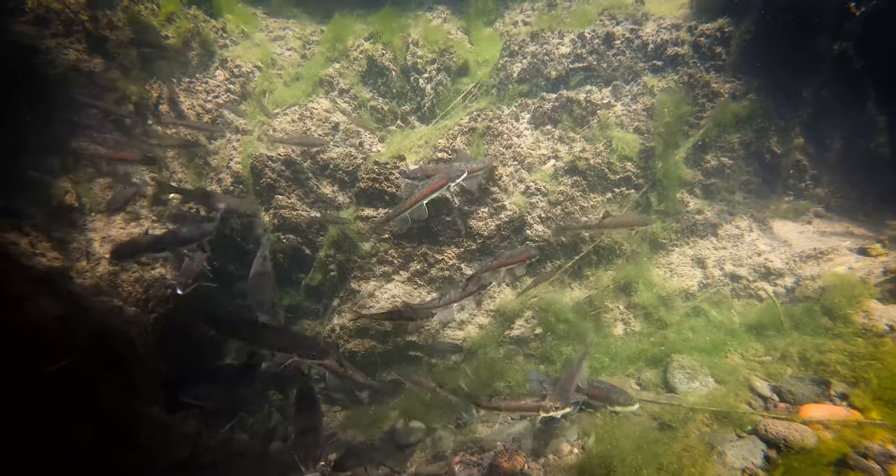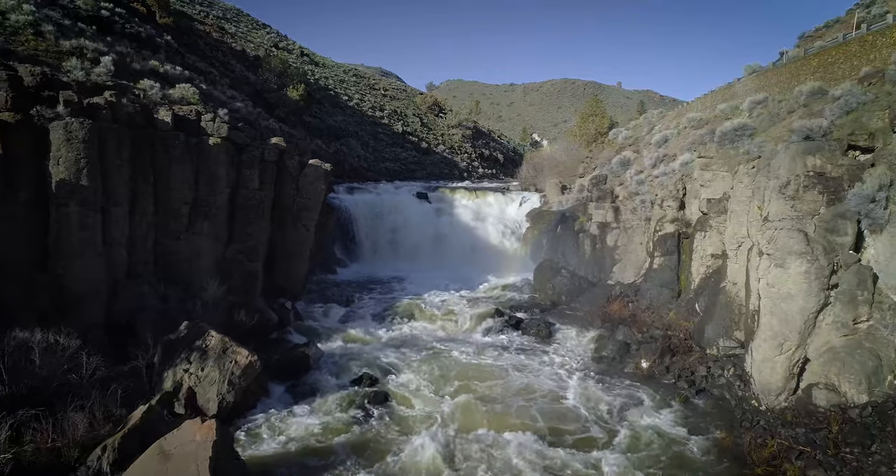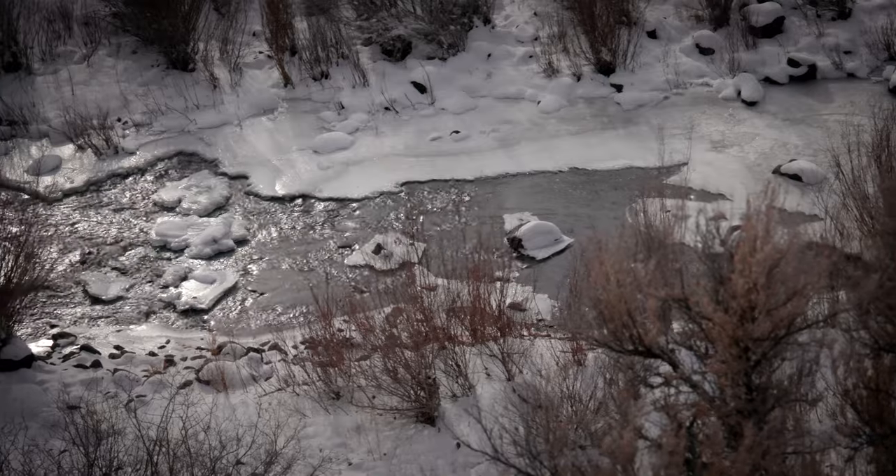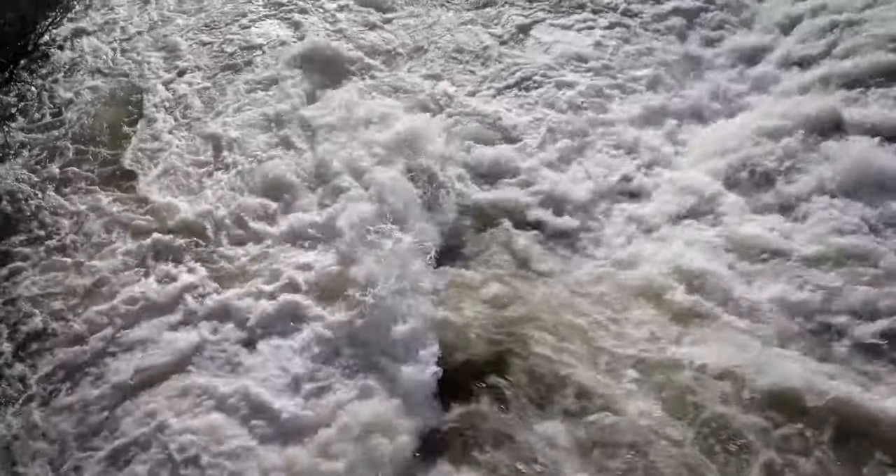Here, it's not easy being a native fish — the basin is an environment of extremes. In the spring, rain and warmer days melt the snowpack into raging torrents.